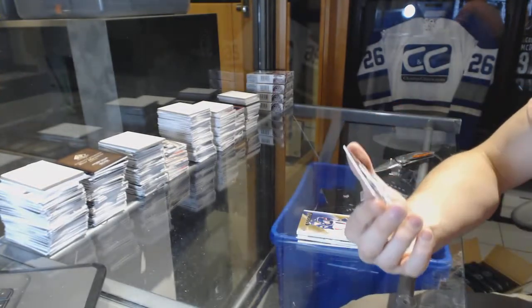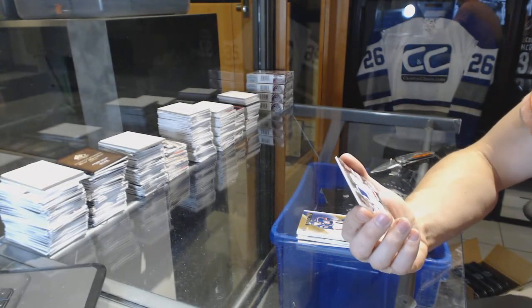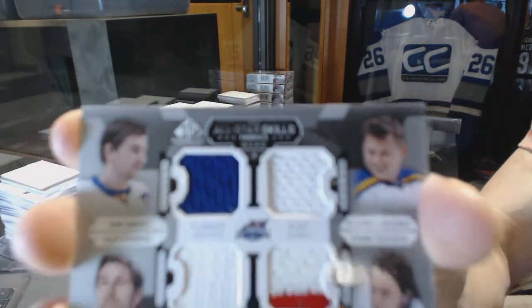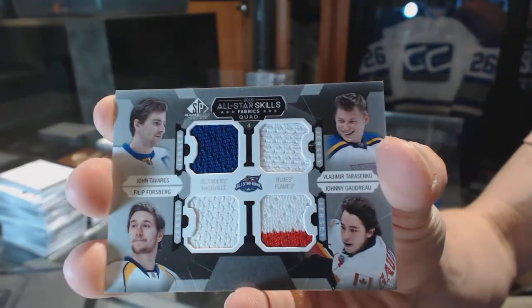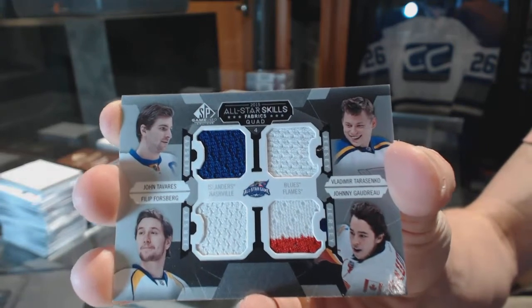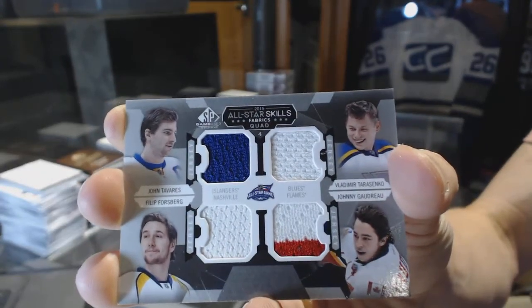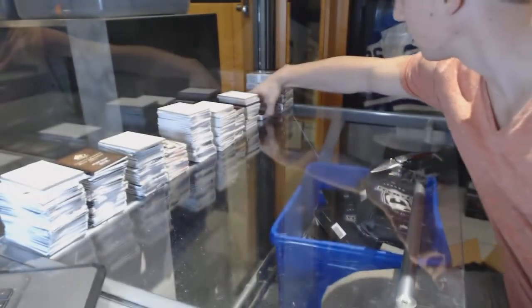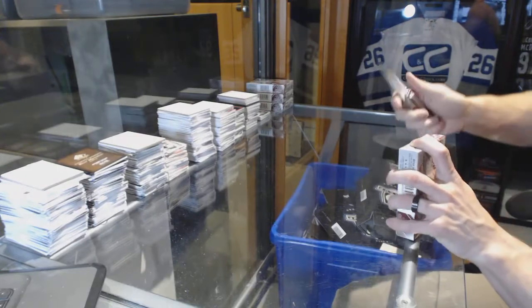And an all-star skills quad jersey, which will be random between the Islanders, Blues, Flames, and Predators — John Tavares, Vladimir Tarasenko, Johnny Gaudreau, and Philip Forsberg. All-star skills quad jersey, that looks great.